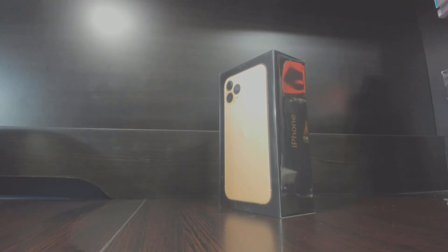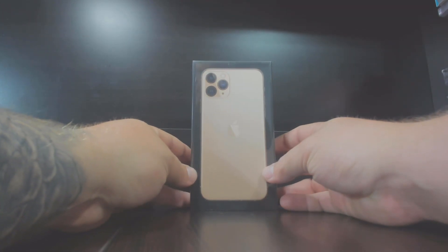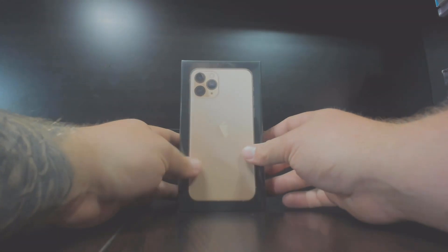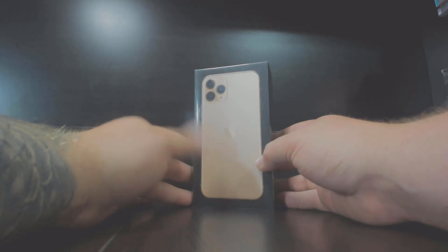I have not unboxed one of these yet. There's been a lot of hype around this phone because of the major overhaul with the camera. I'm not sure what a lot of you guys think, but in my opinion the camera is interesting. As somebody who's played video games and is into technology, it's kind of cool.